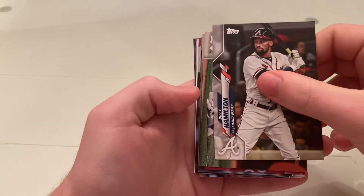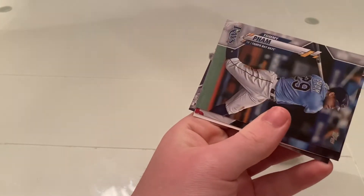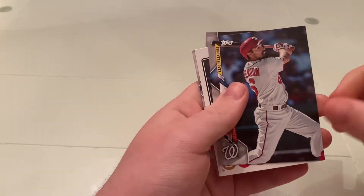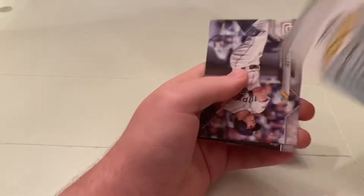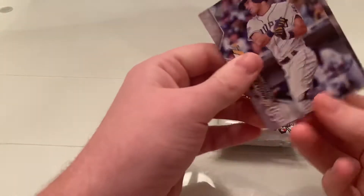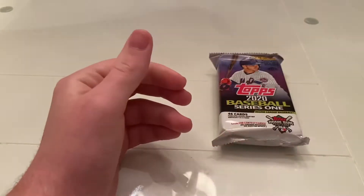A Billy Hamilton. We're looking for an Aquino rookie, would be nice, or a Beau Bichette rookie. Tommy Pham, Anthony Rendon league leaders, Jose Altuve for the Astros. And that's what the back of these cards look like. Nice. And Matt Barnes.